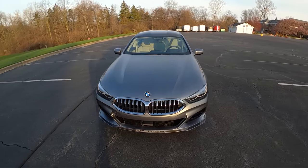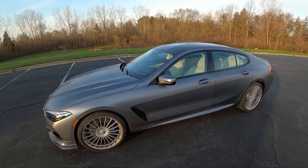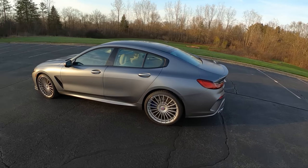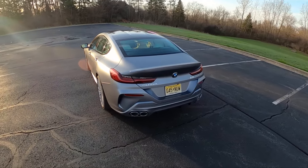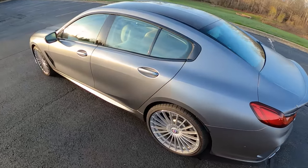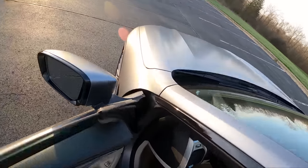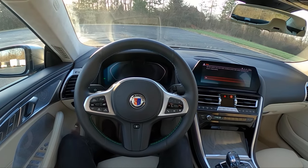Those cooling fans will go on for about 20 to 30 minutes — nice way to warm your garage in the winter. With great power comes great responsibility and heat. That's been a drive in the Alpina B8 Grand Coupe. Thanks again for watching — we'll see you guys in the next video.